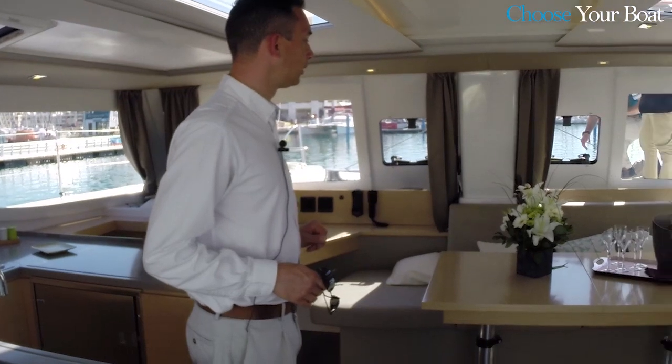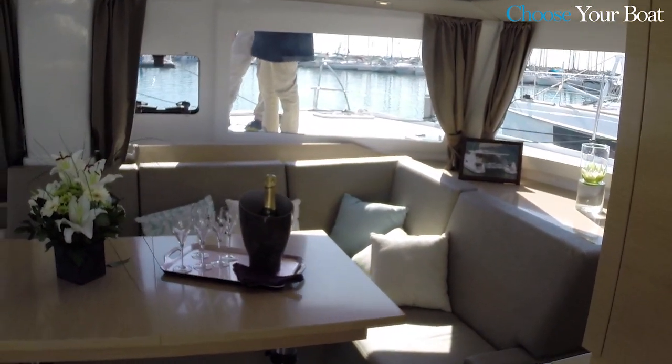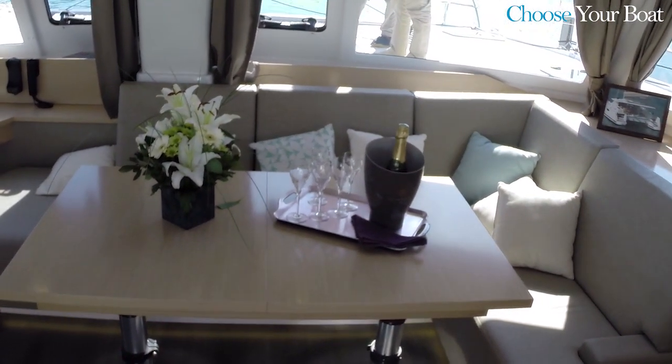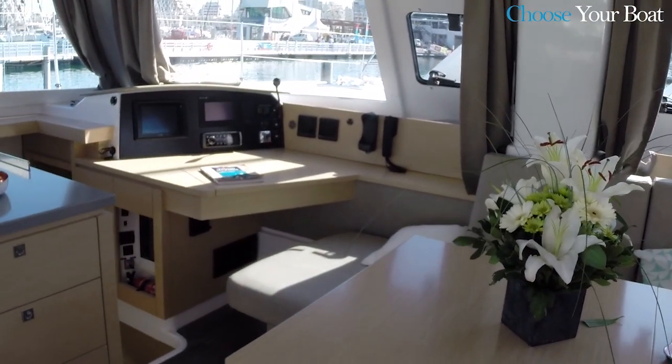After that, you have the saloon. Here you have different possibilities — you can have a coffee table in standard, and after that you can choose a classic table. Here you have the chart table with all the electronics and communications.